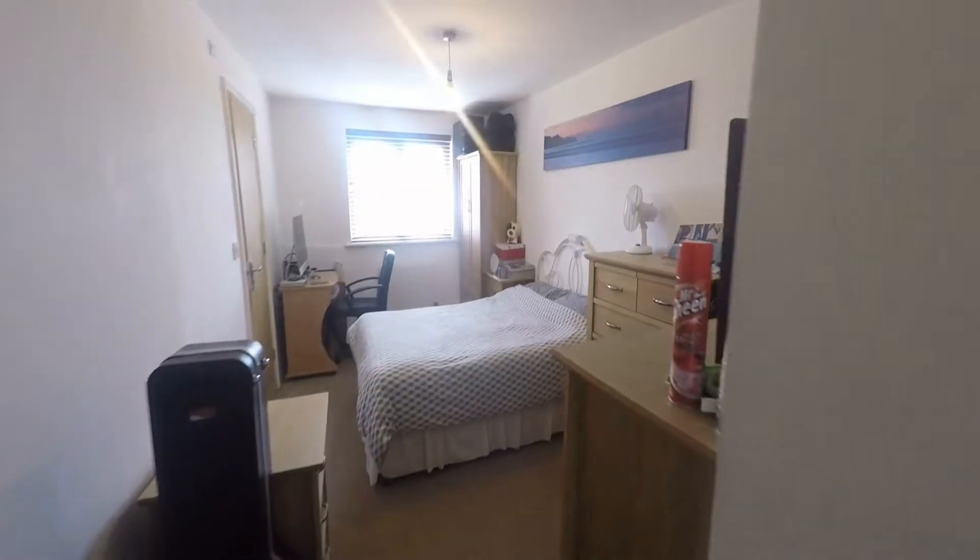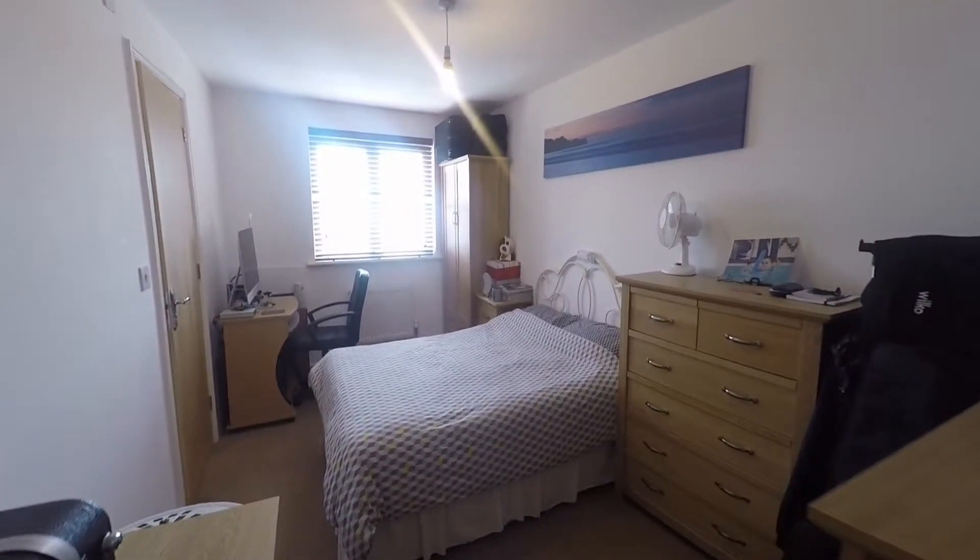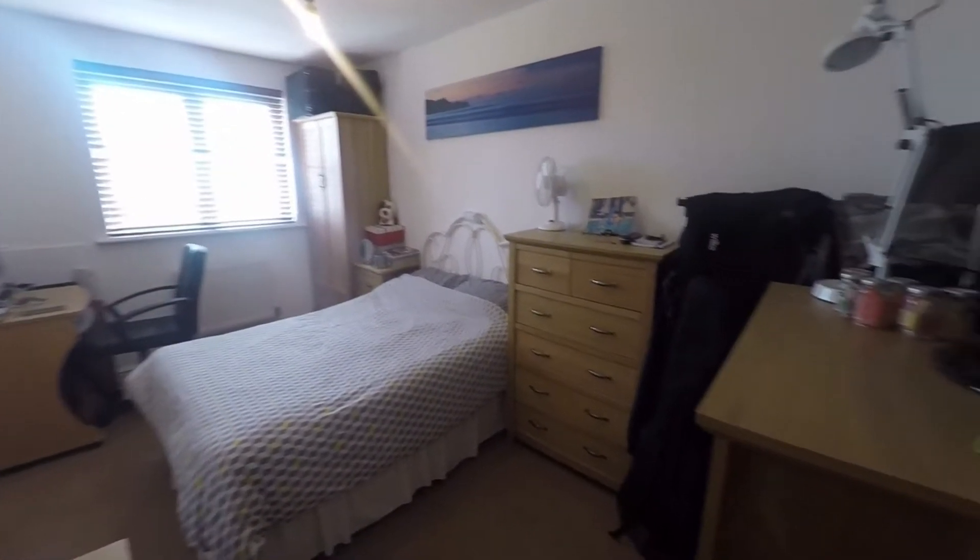Here you have the master bedroom — again a really good sized double room, with lots of space in here for your bedroom furniture.